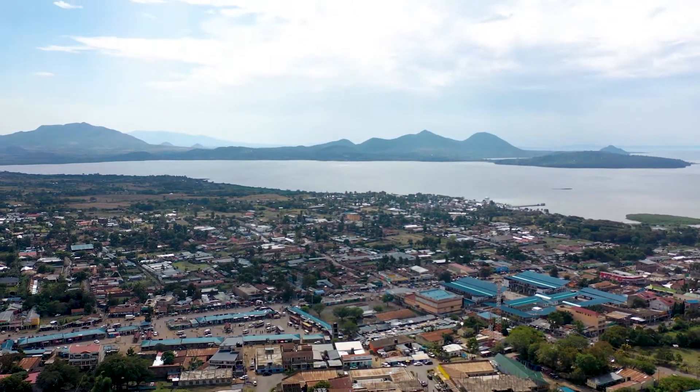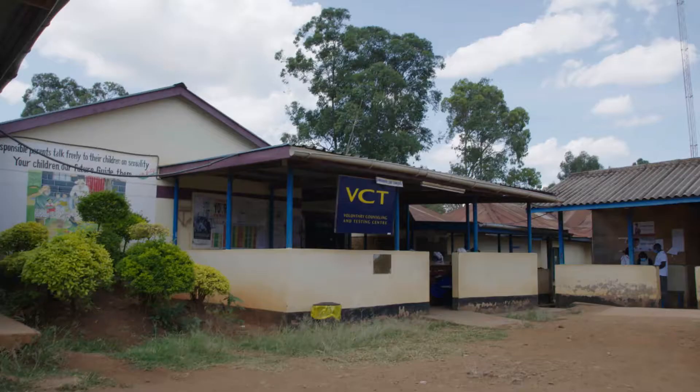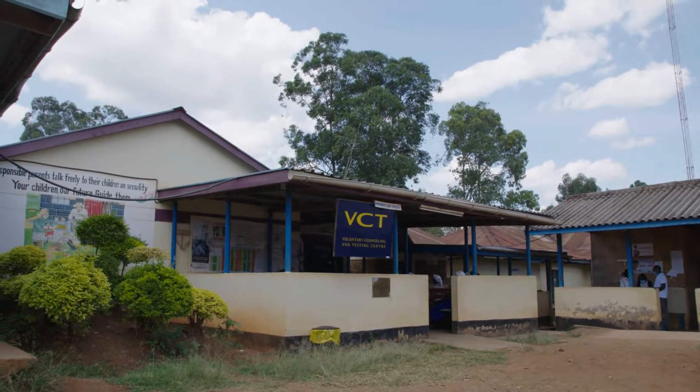Homabay being a high burden county, we have over 165 health facilities that are offering HIV services. Some have very many patients, some have very few patients. In the sub-county hospital, we are taking care of 3,700 clients.